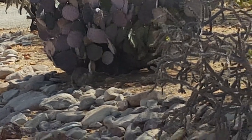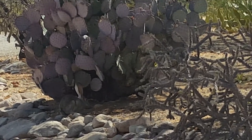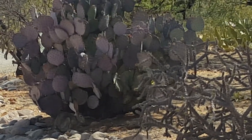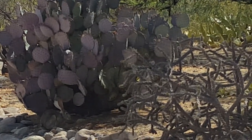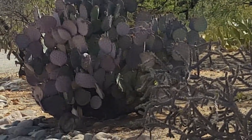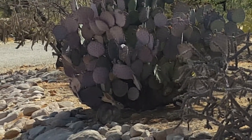Look at those ears. That is a big rabbit. He's just trying to stay cool. He's got a brown tail and huge ears. He is not your average bunny. That is a jackrabbit.